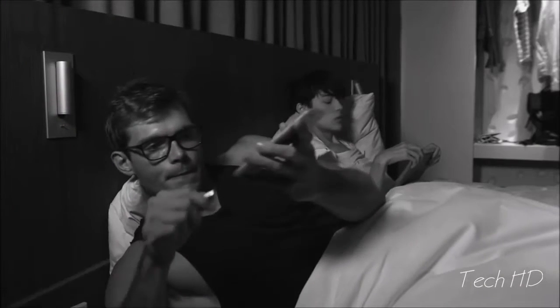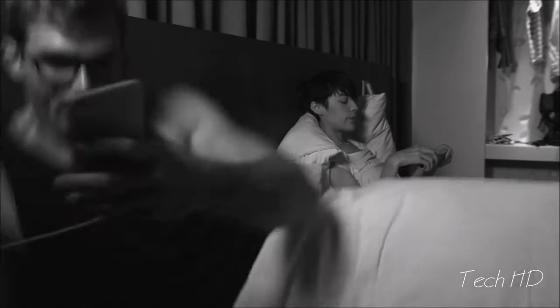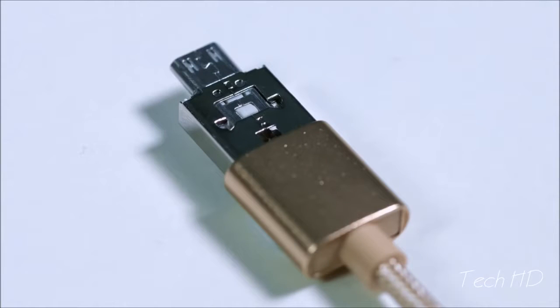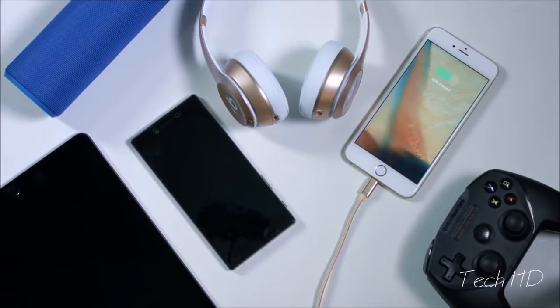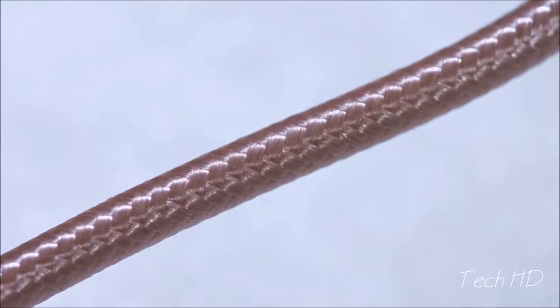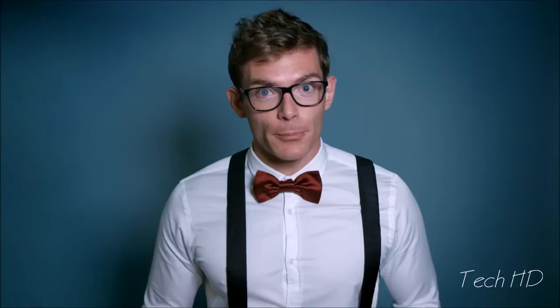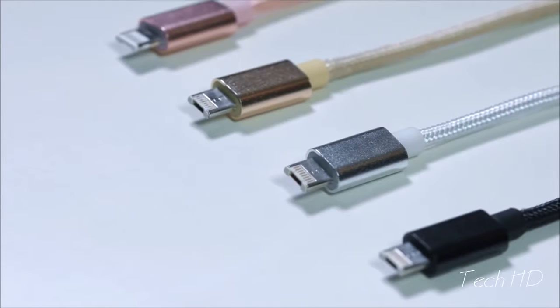You no longer have to worry about that awkward moment when your cable isn't long enough. The Bi-Cable comes with aluminum shielded connectors and copper tin alloy wires protected by a strong nylon braided cable to prevent it from fraying. Both the Bi-Cable and the Bi-Cable bedside edition are available in black, silver, gold, and rose gold to match your device and your personal style.